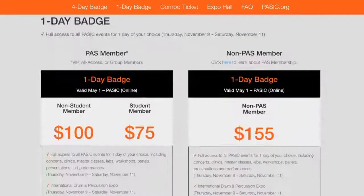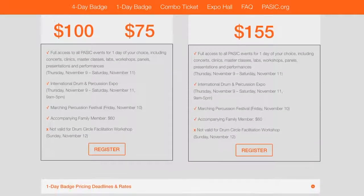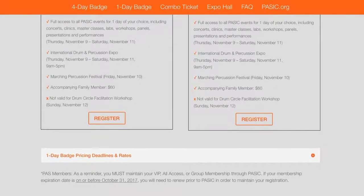Next, the one-day badge. This badge is virtually identical to the four-day. However, it is only valid for one day of your choice, so you can choose either Thursday, Friday, or Saturday.